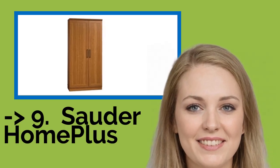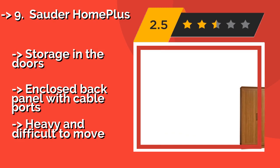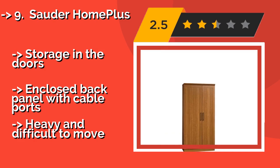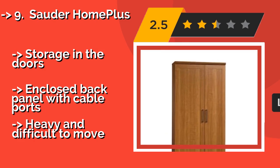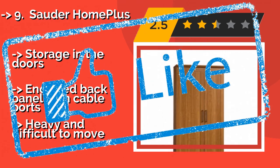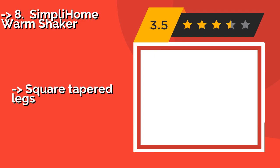The ninth pick is the Solder Home Plus at around $337. You can arrange its shelving to create your own custom layout that will keep everything you need to prepare and enjoy home-cooked meals conveniently organized and within easy reach, without cluttering up the kitchen or dining area. It features storage in the doors and an enclosed back panel with cable ports, but it is heavy and difficult to move.